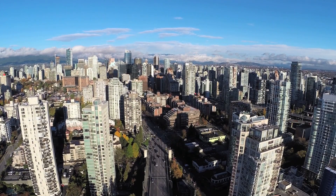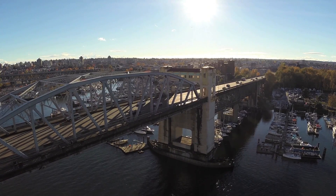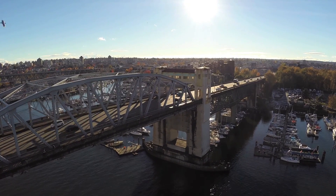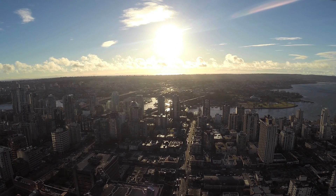The idea is that we could start to incorporate these into windows on skyscrapers, for example. My real dream is to see skyscrapers in downtown Vancouver and Calgary and the rest of Canada become a dye-sensitized solar cell, because now we're starting to generate meaningful amounts of electricity when you're covering that much surface area.